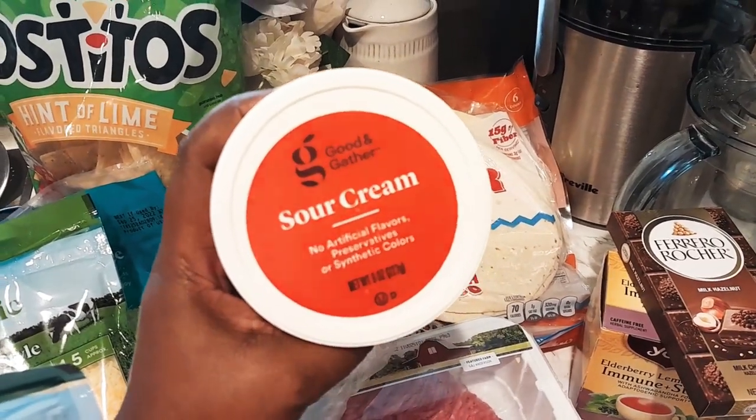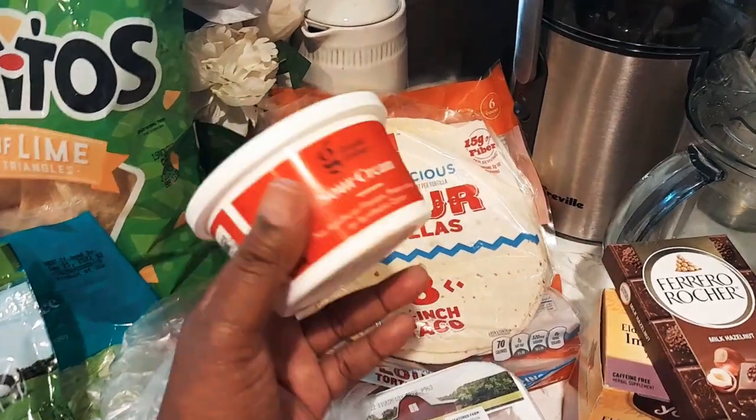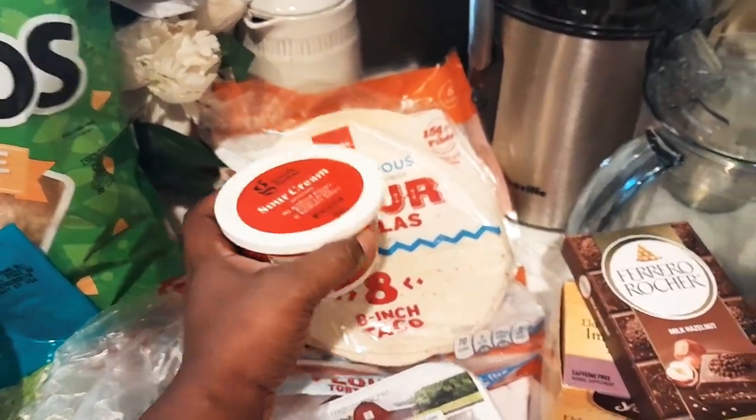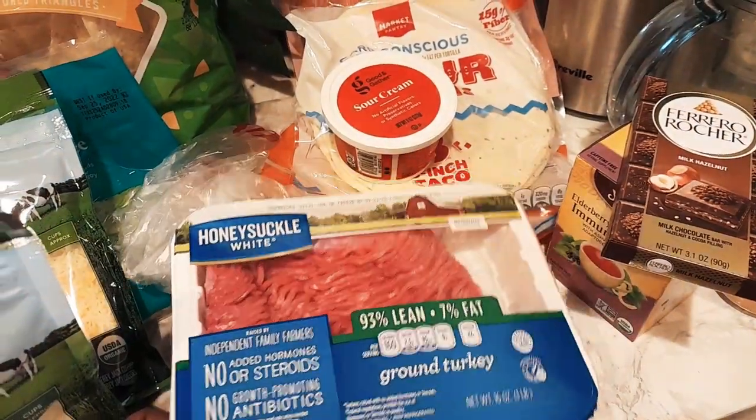And then I also have some Good and Gather sour cream. This right here is normally like 78 cents, so it's really cheap. And then I got some Honeysuckle White turkey. I'm going to have white turkey and babe's going to have ground beef.